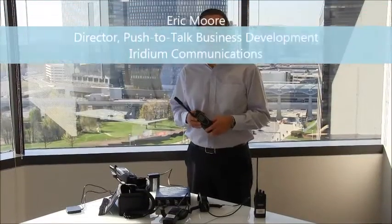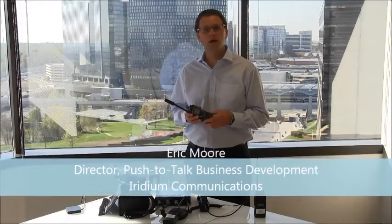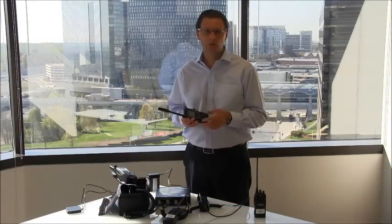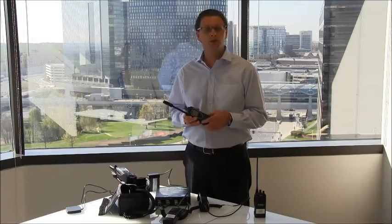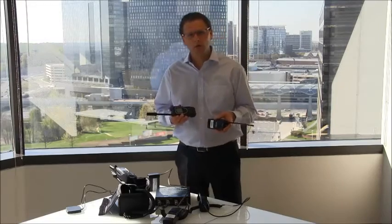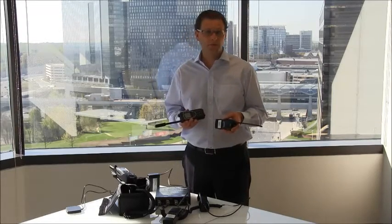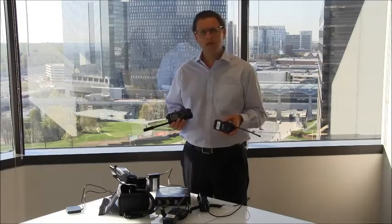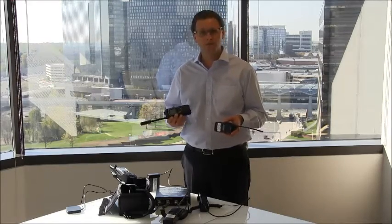Hi, I'm Eric Moore, and today I'd like to talk to you about Iridium Push-to-Talk and interoperability. Iridium Push-to-Talk users can interoperate using Iridium PTT talk groups, but now they can also interoperate using LAN mobile radios with the help of third-party devices. Iridium is working with several third-party manufacturers to allow interoperability with Iridium PTT, but today I'd like to introduce you to one specific device.